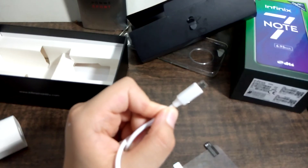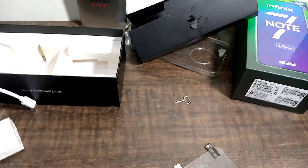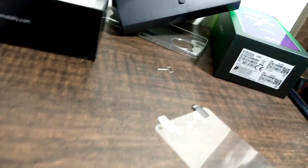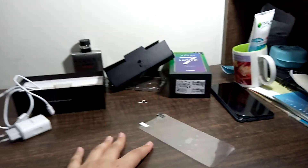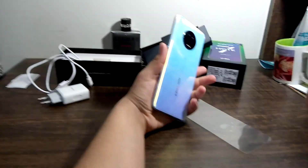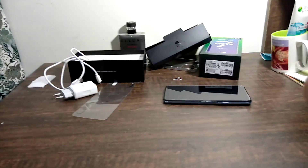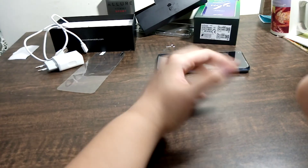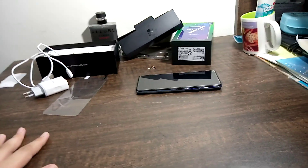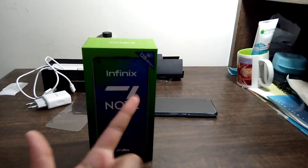Unfortunately the cable is not Type-C, which I think they should have included. This unboxing was done with the camera on a stand. How did you like this video? I personally feel good about the Infinix Note 7. Please like this video, share it, and subscribe to my channel because I am new. Thank you!